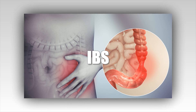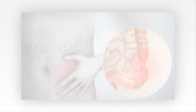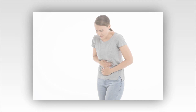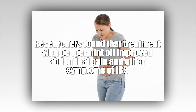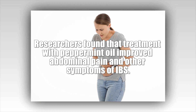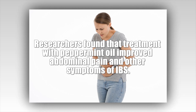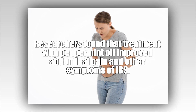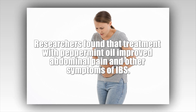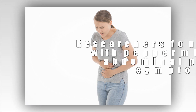Some of the most extensive research into the benefits of peppermint oil has focused on IBS. IBS is a chronic gastrointestinal condition that can involve abdominal pain, diarrhea, and constipation. Researchers found that treatment with peppermint oil improved abdominal pain and other symptoms of IBS. Peppermint oil or menthol, one of its main chemical components, has also been used in combination with caraway to treat functional dyspepsia.